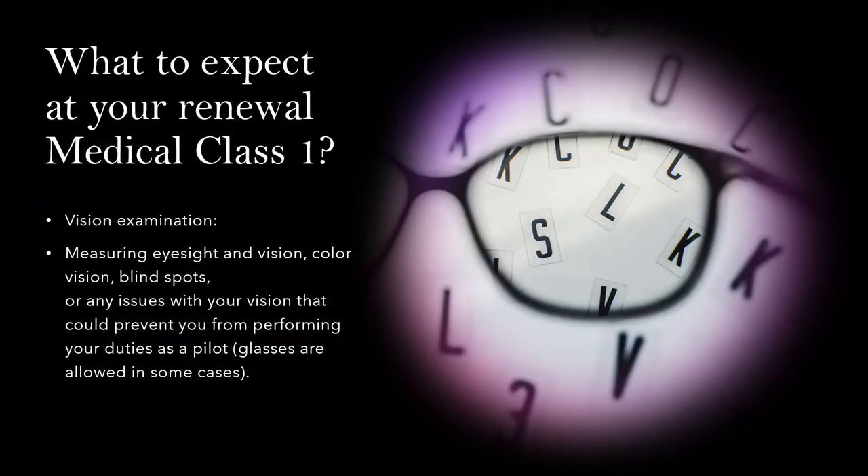What to expect at your Renewal Medical Class 1: vision examination — measuring eyesight and vision, color vision, which is very important, and checking for blind spots or any issues with your vision that could prevent you from performing your duties as a pilot.